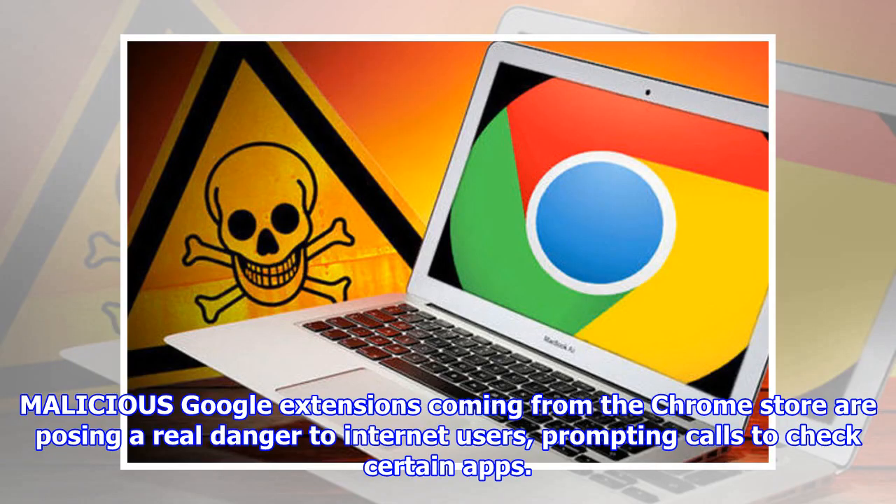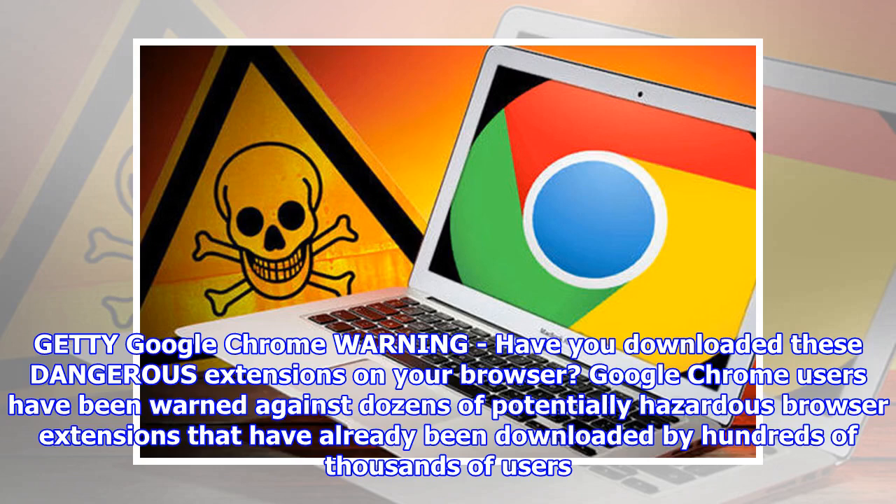Malicious Google extensions coming from the Chrome Store are posing a real danger to internet users, prompting calls to check certain apps. Google Chrome warning: have you downloaded these dangerous extensions on your browser?